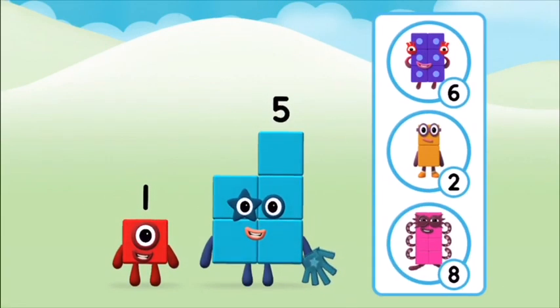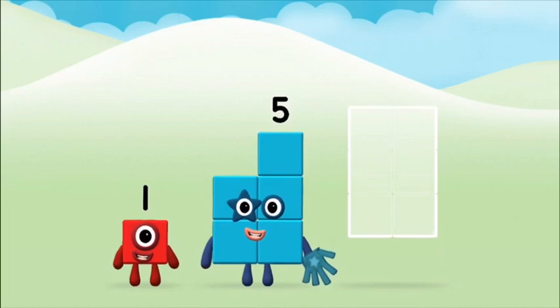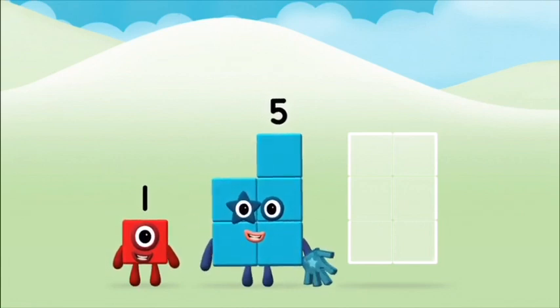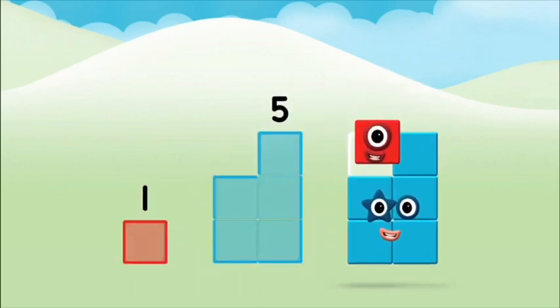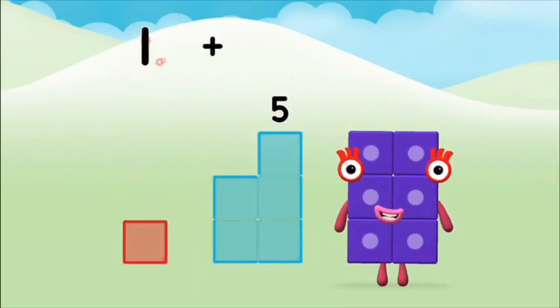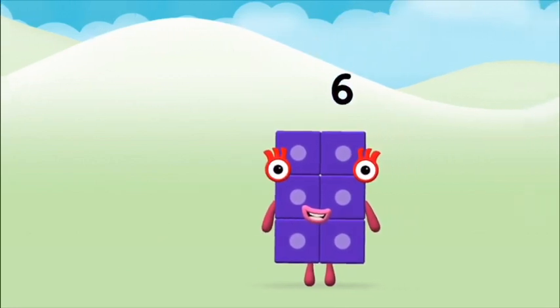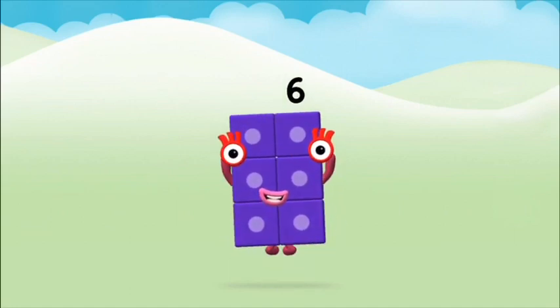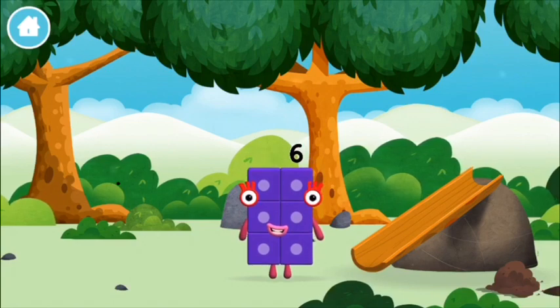Do you know which number block you'll make when you add these two number blocks together? Great! Now can you add the number blocks together? Five — one, one plus five equals six! Super! You made number block six! You made a new number block!